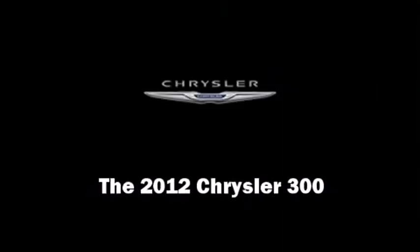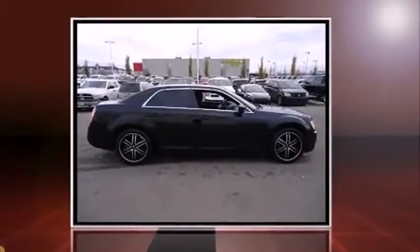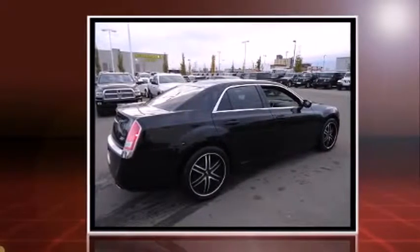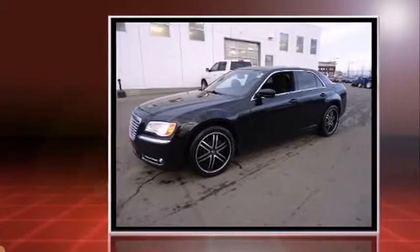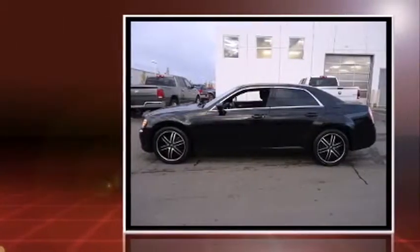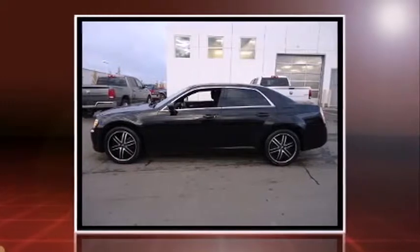Familiarize yourself with the 2012 Chrysler 300. This four-door, five-passenger sedan just recently passed the 60,000-kilometer mark. Under the hood, you'll find a six-cylinder engine with more than 270 horsepower, providing a smooth and predictable driving experience.